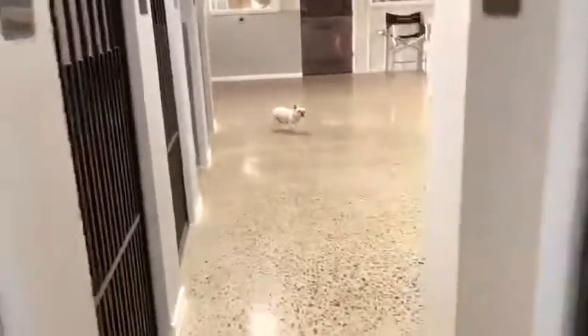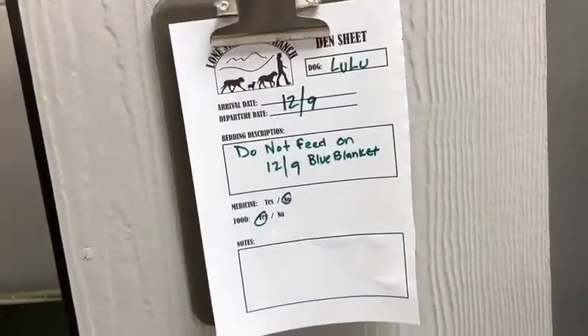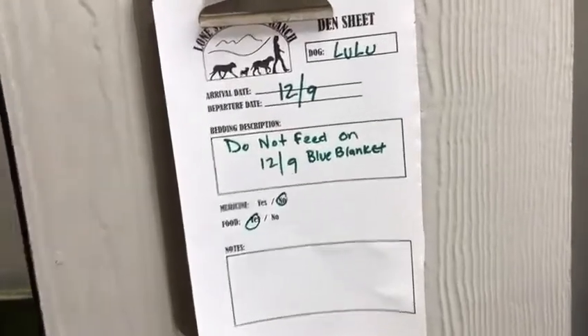We have three aisles of these dens, making 33 dens total. Everybody has a note board on their den telling us the dog's name, what date they're leaving, if they have food, if they have medicine, if they have a blanket, and any kind of special instructions on what they might need.